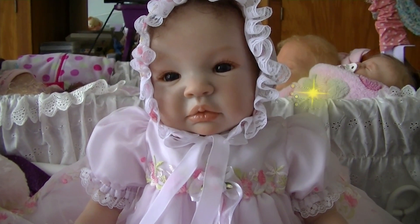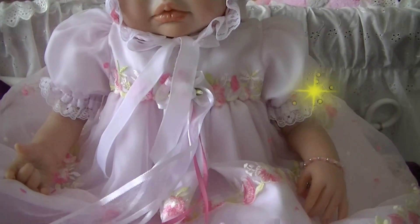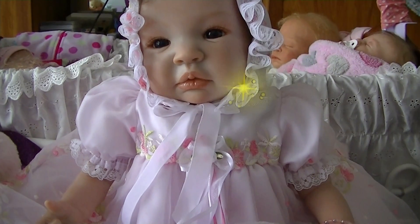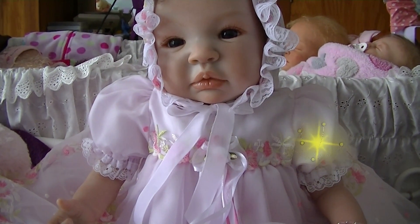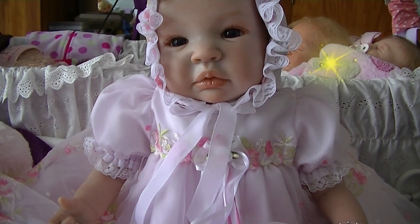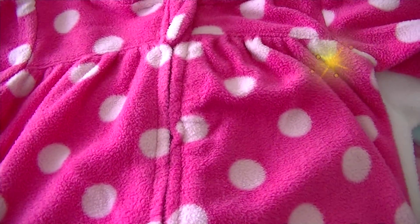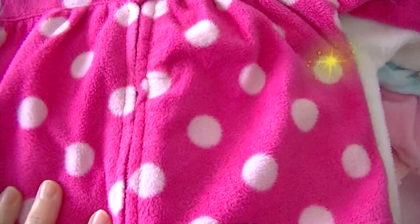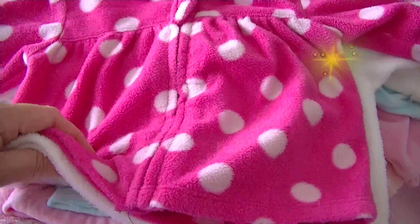Hi everyone. I've got the second part of this clothing haul. This is my little Misha. She decided she wanted to watch and she's in a gorgeous little outfit I got off eBay. Now some of these were in another haul which I ended up having to delete the video because there was a sound issue — when I viewed it on YouTube something happened and the sound went off, so some of these are from that video.